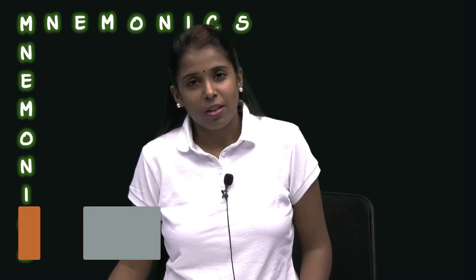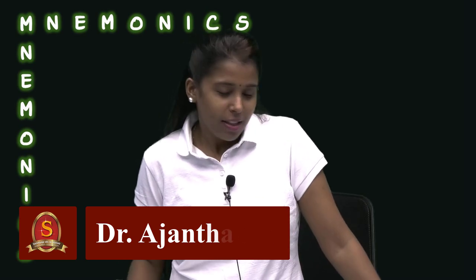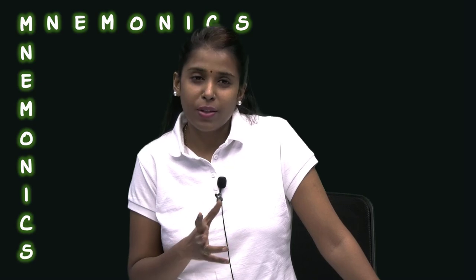My very educated mother just served me nine pizzas. Does this sentence ring a bell? This is a popular way to remember the nine planets.